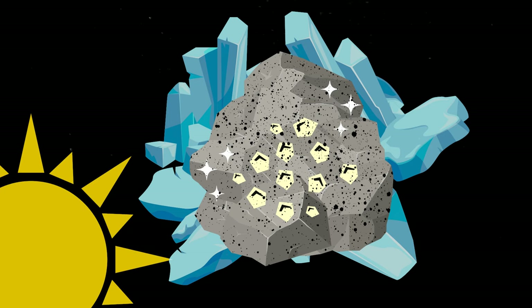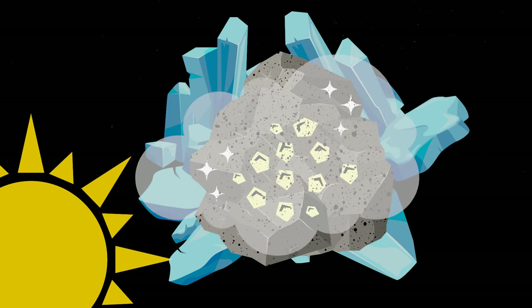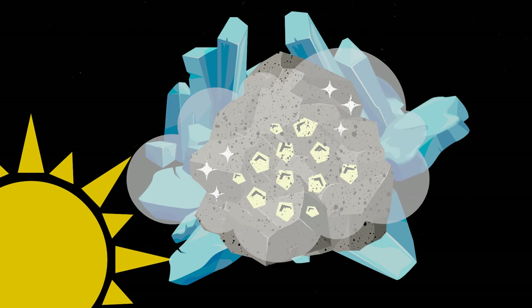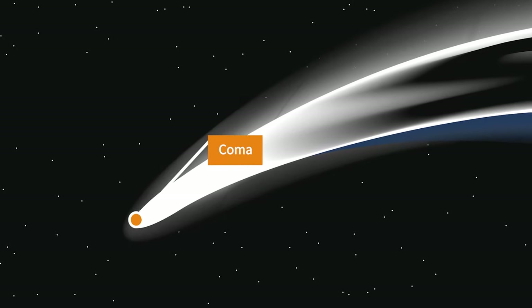When a comet gets close to the sun, the heat from the sun causes the ice to melt and change into a gas. Dust particles spread out around the center of the comet, or the nucleus. These dust particles create a cloud at the head of the comet.